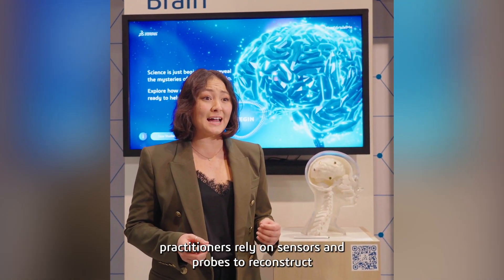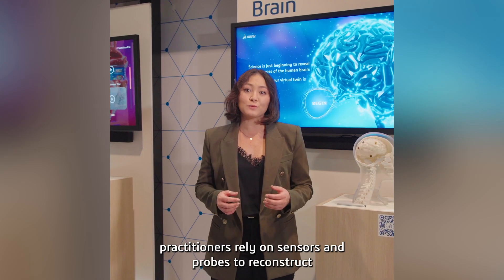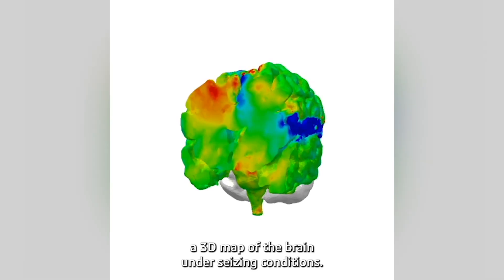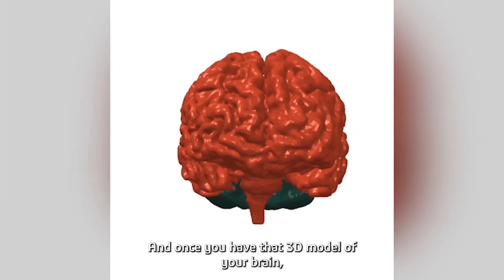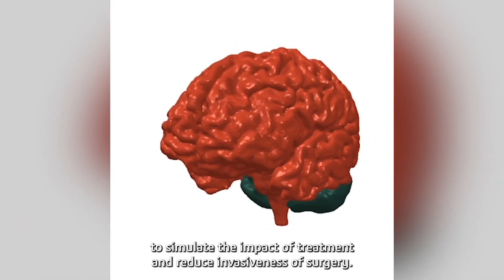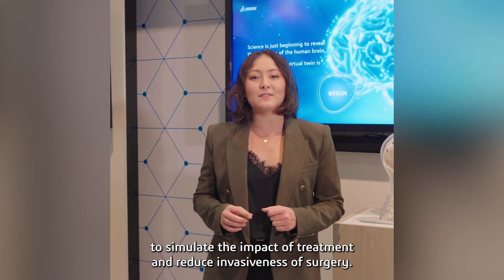For this to work, practitioners rely on sensors and probes to reconstruct a 3D map of the brain under seizing conditions. And once you have that 3D model of your brain, surgeons can use this tool to simulate the impact of treatment and reduce the invasiveness of surgery.